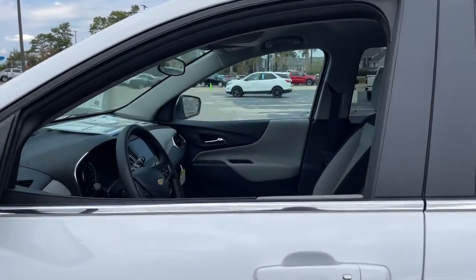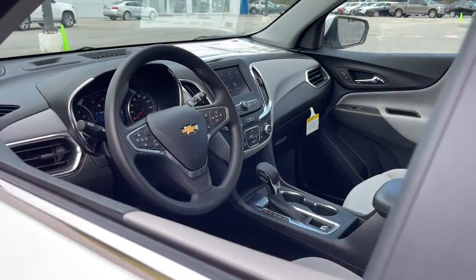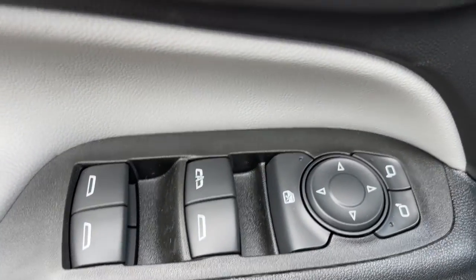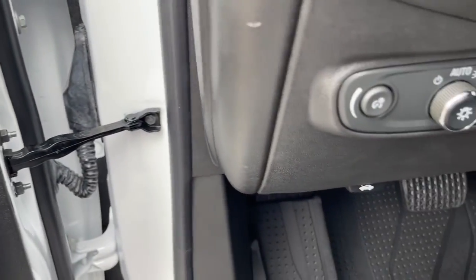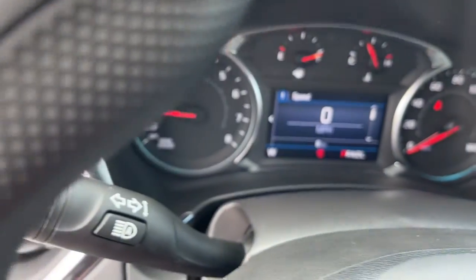These are just some of the great options this vehicle comes with: keyless entry, satellite radio, aluminum wheels, electronic stability control, power driver seat, Bluetooth connection, rear spoiler, traction control, intermittent wipers, and passenger vanity mirror.